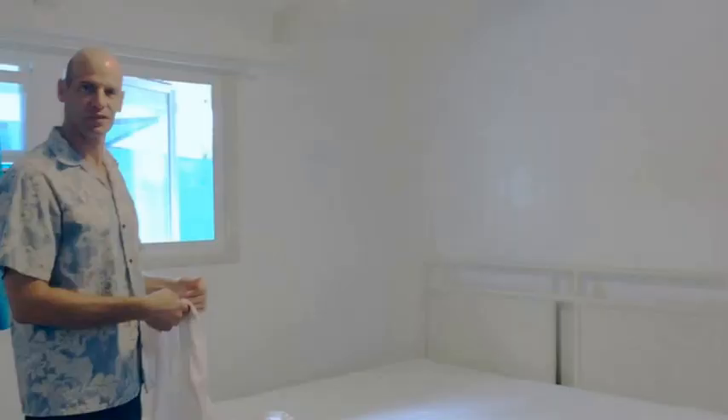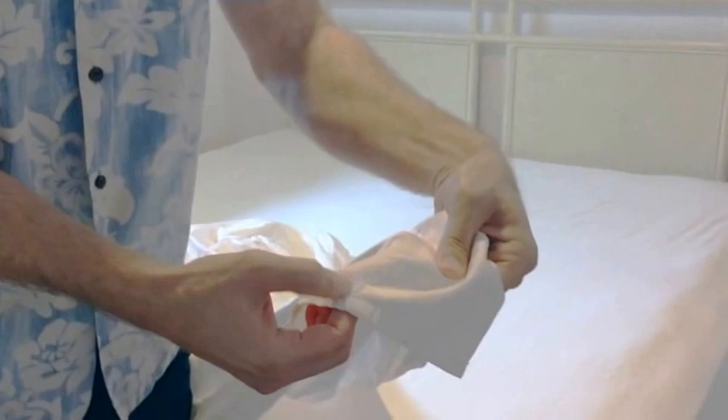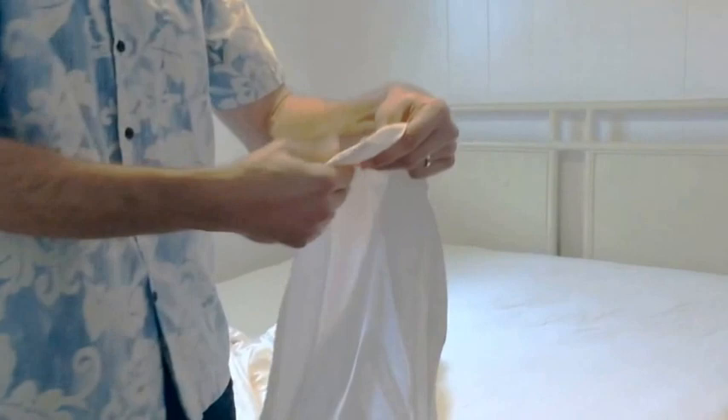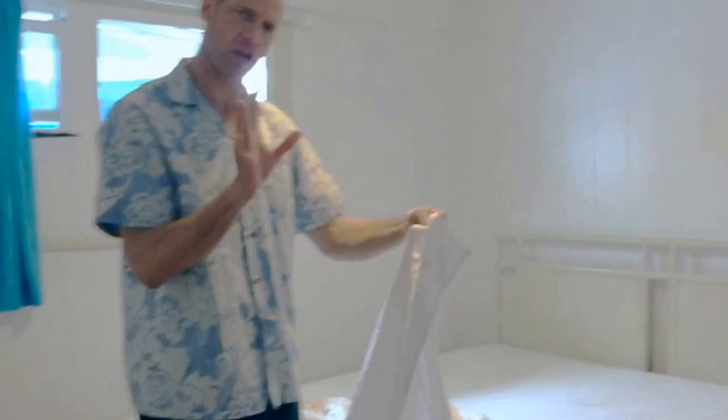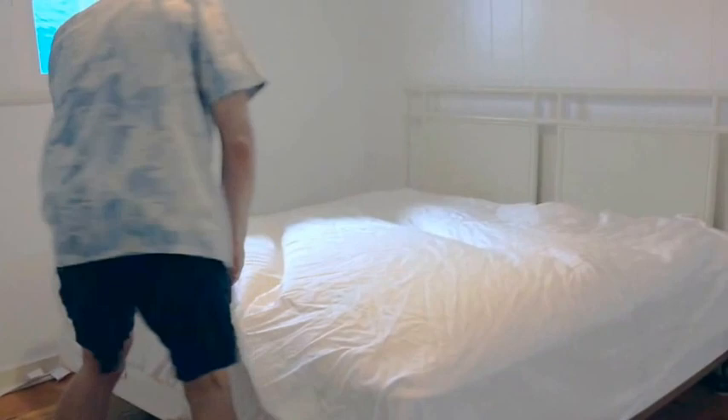Now we're going to do the cover sheet. You want the sewn portions facing up because the body is going to go underneath the cover. Each bed is going to be a little different, but on the California King, take out the cover sheet and spread it out a little.